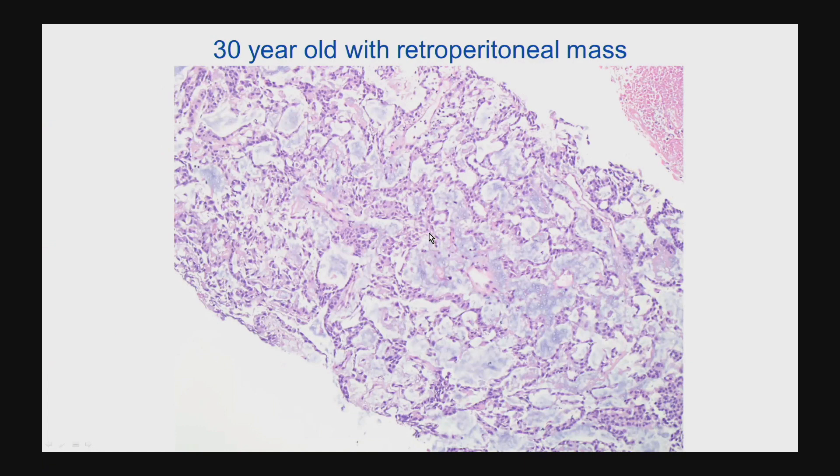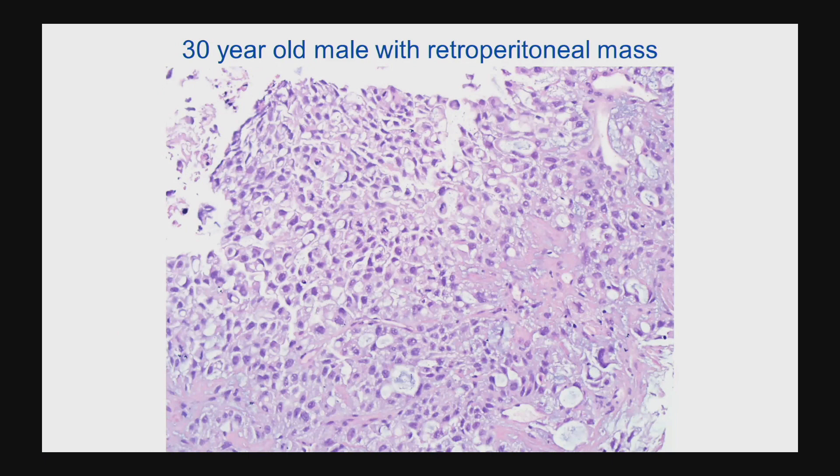When we look at the cellular zones, we see these epithelioid-shaped cells arranged in an almost sieve-like growth pattern. In other areas, the cells were arranged in a more sheet-like growth pattern. There was obvious mitotic activity that you can see here — pretty readily identifiable mitotic figures.